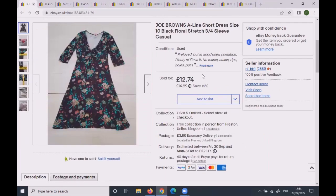This Joe Brown's dress was size 10. Joe Brown's is a very good brand, but I just couldn't sell this item — I'd had it for almost two years. It went down to £14.99, then a 15% markdown sale, then I sent an offer of £11.99 and the lady bought it. Very low for Joe Brown's, but I wanted to get rid of it.